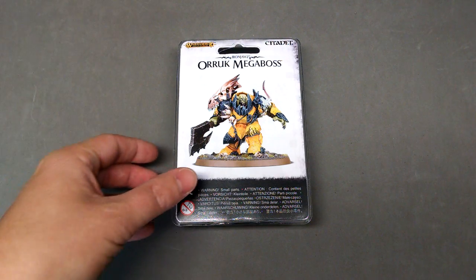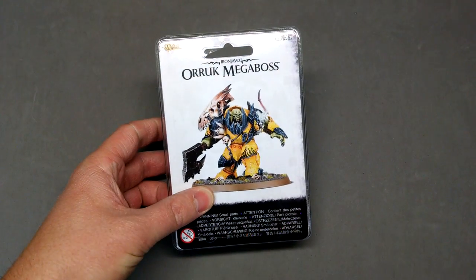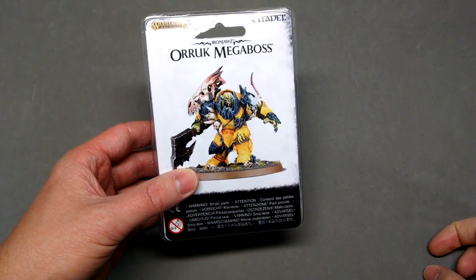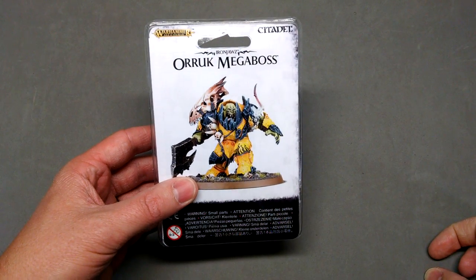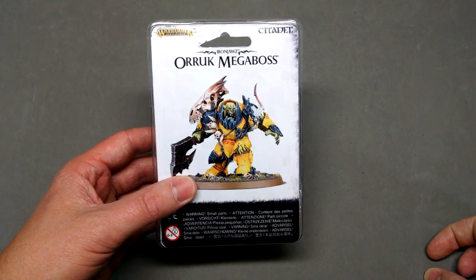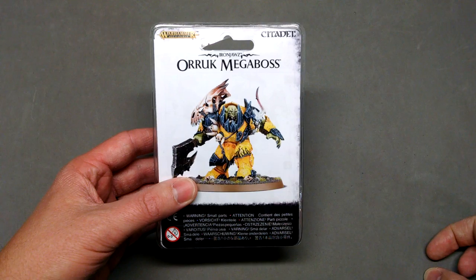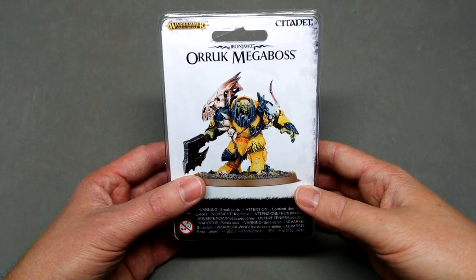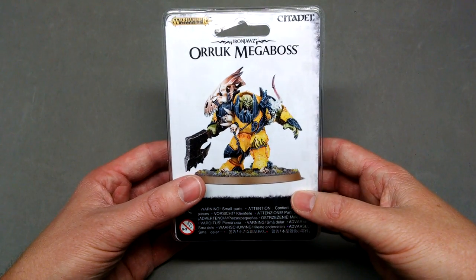This one is actually the first we're going to be doing for anything from Age of Sigmar. Of all the Age of Sigmar models released thus far, this is probably my favorite. This is them going back and re-envisioning the orcs in the Age of Sigmar universe, which I guess now they're called Oryx.